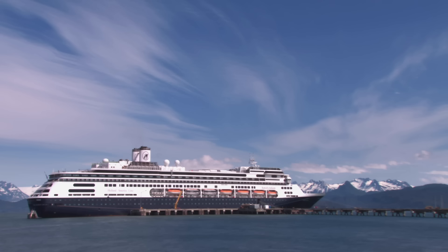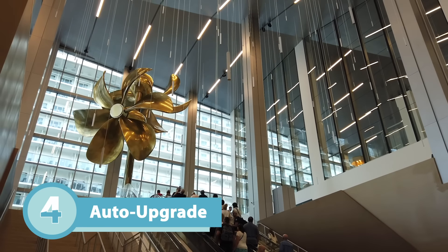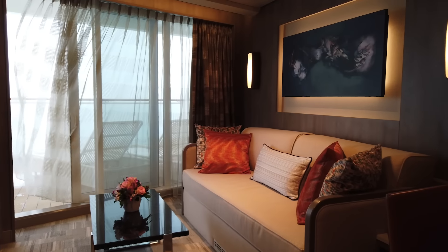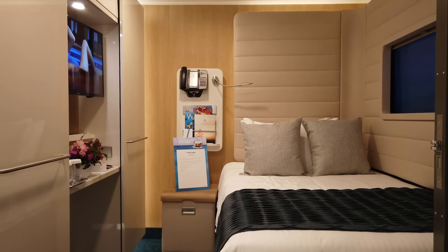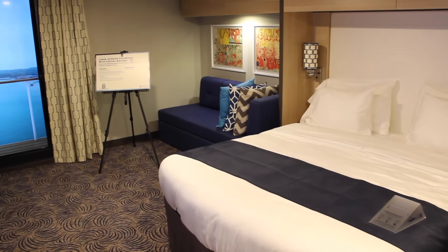Another simple way of getting an upgrade is to select the auto upgrade option when you book. Many cruise lines offer this — normally it's just a box you tick or you tell your travel agent — and the cruise line may contact you close to the cruise to let you know you've got an upgrade. Generally, the lower the grade of cabin you've booked, the more chance you have of getting an upgrade, simply because there are more cabins above you. So if you've booked an ocean view or inside cabin, you're more likely to get an auto upgrade.